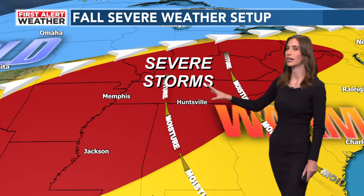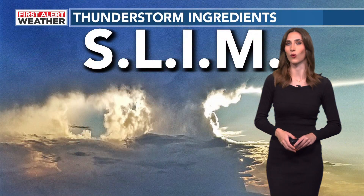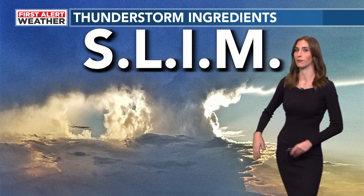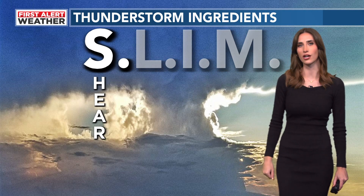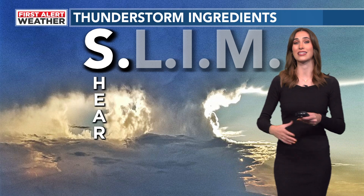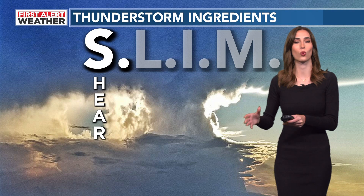You'll notice the Tennessee Valley is smack dab in the middle of it. But what are all the different ingredients we need for severe weather to happen in the first place? An easy way to remember is by a four-letter word: SLIM. Let's start with S — the first thing we look at is shear. This is when winds change direction and/or speed with height, and what this does is add rotation to a thunderstorm, which can cause a storm to become tornadic.